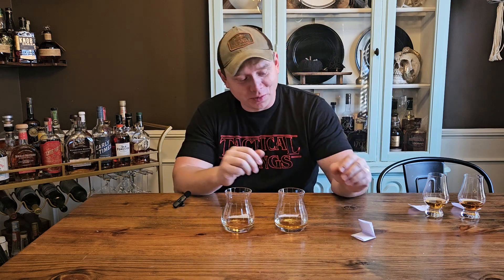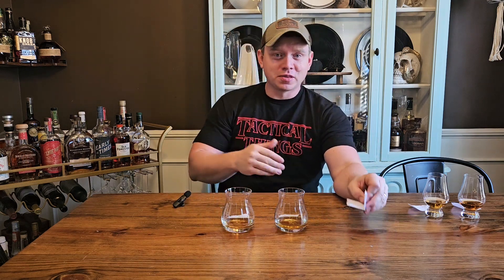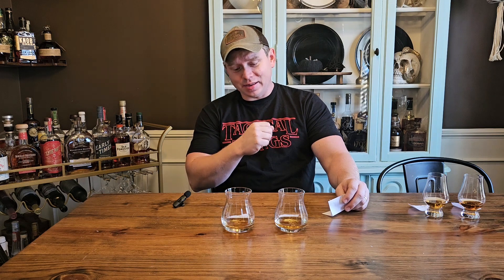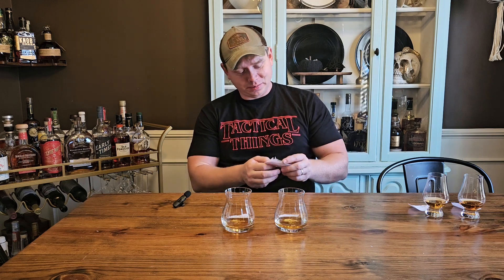All right, this one's going to be pretty straightforward for me tonight. Two is going to be my winner. I like the flavors of one when I was sipping it, but the nose wasn't great. I like the flavors of two a lot better. I just really enjoyed two — that spice. It's just a really great sip. Let's see who they are.